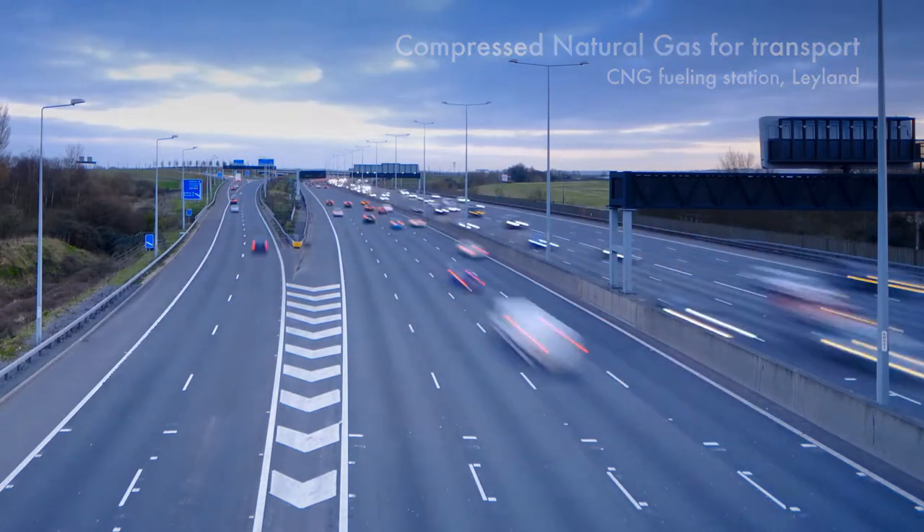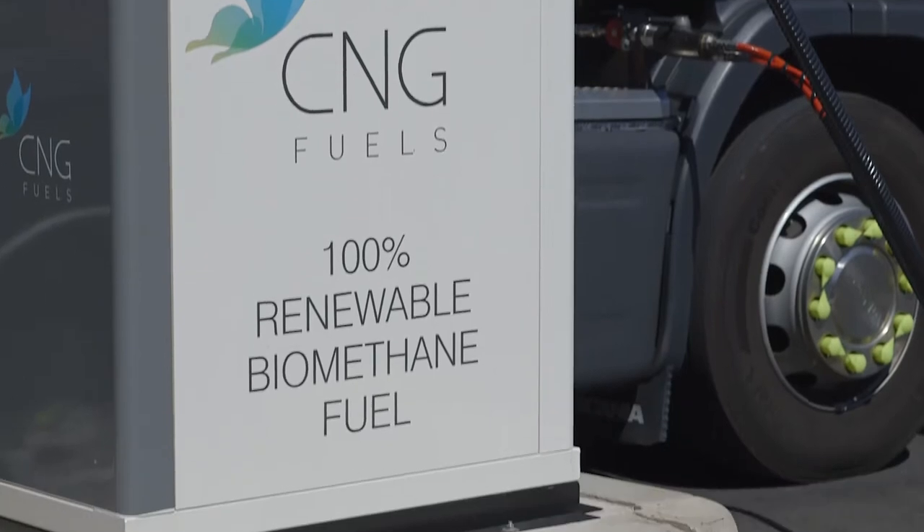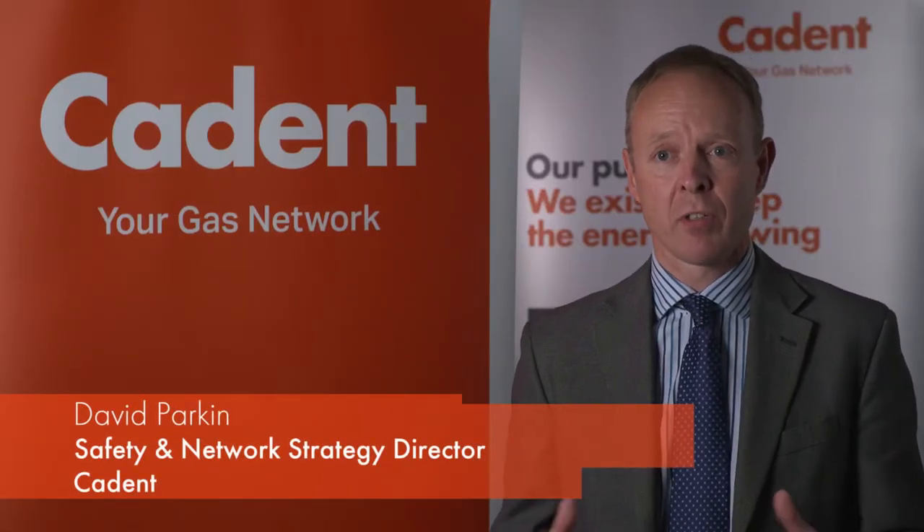25% of UK emissions come from road transport, and 25% of that comes from heavy goods vehicles. We believe that compressed natural gas provides a really strong technology for decarbonising heavy goods vehicle transport.